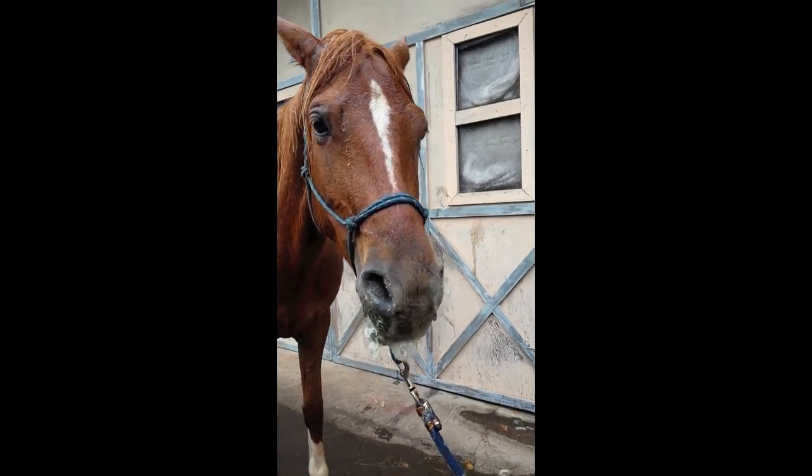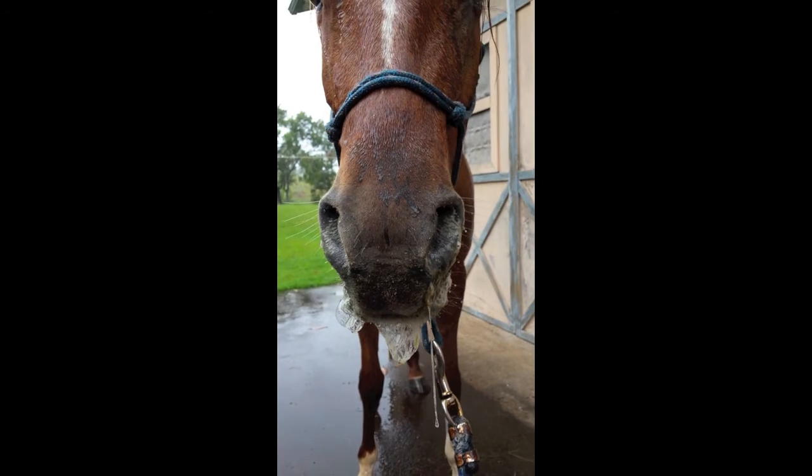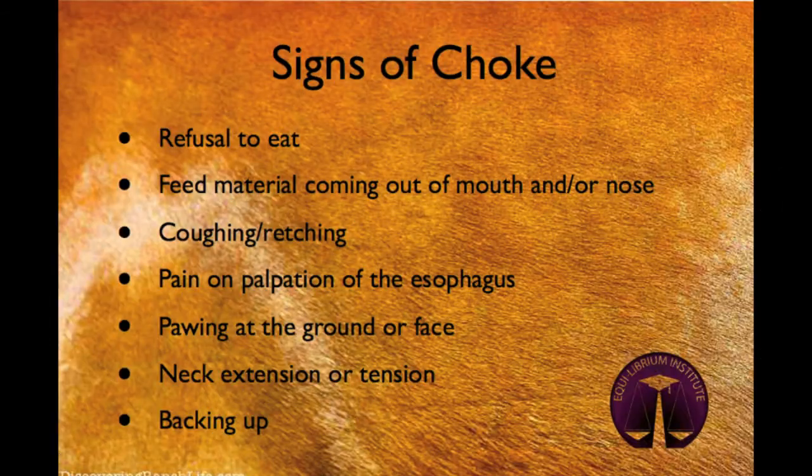On closer examination, you could see foaming saliva and feed material coming out of the mare's mouth and nostrils. Other signs of choke include coughing or retching, pain on palpation of the esophagus, pawing at the ground or the face, and sometimes even backing away from the discomfort.